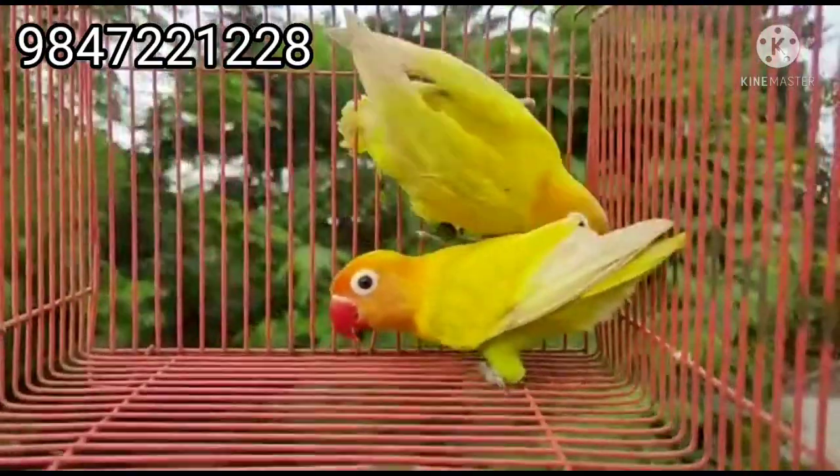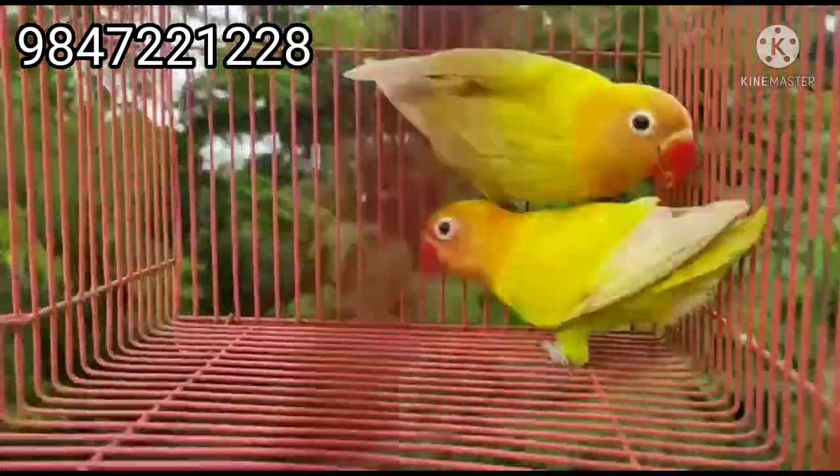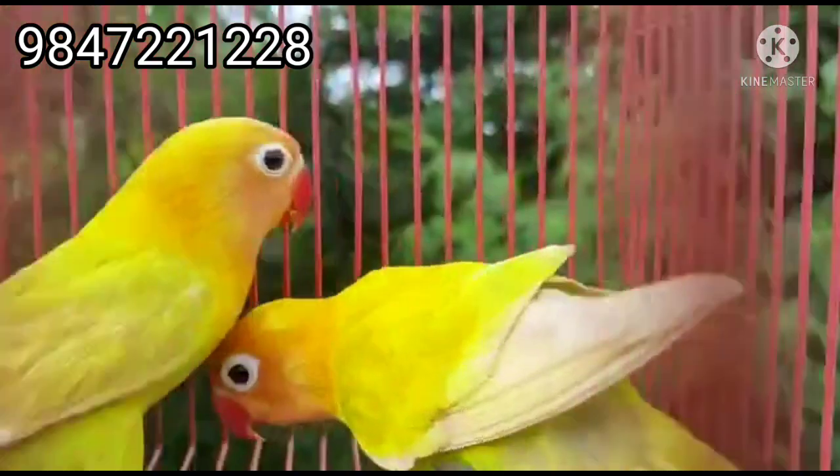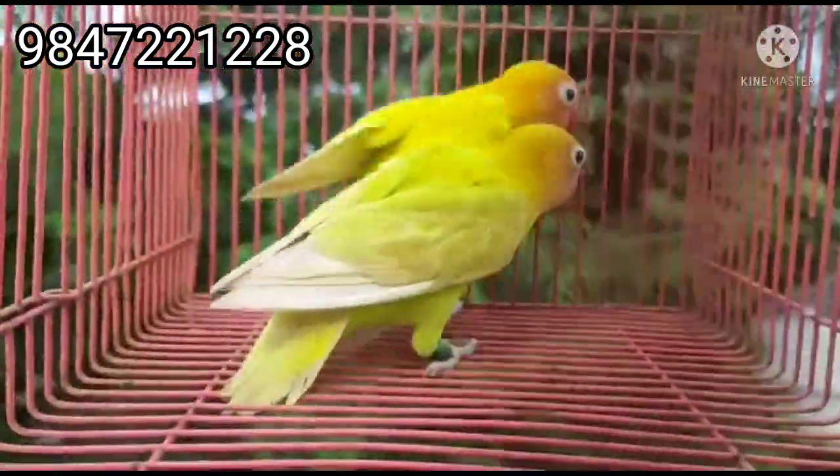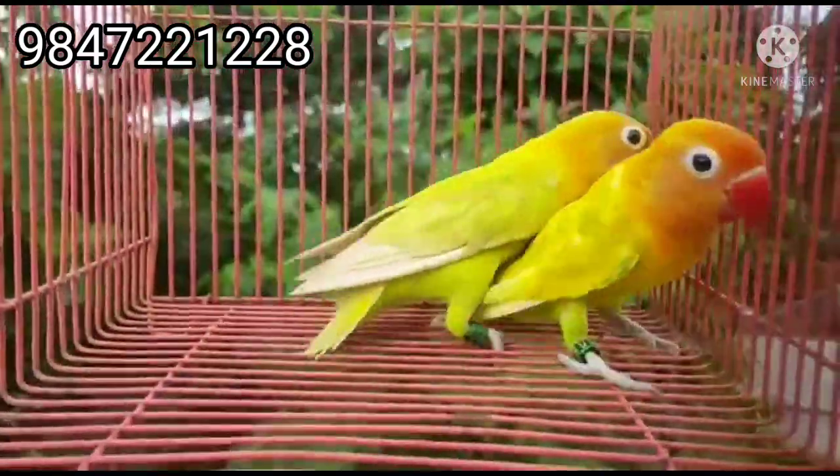I'm going to show you a little bit of an African bird. I'm going to show you a blue pie, peach, and a pastel green fisher.